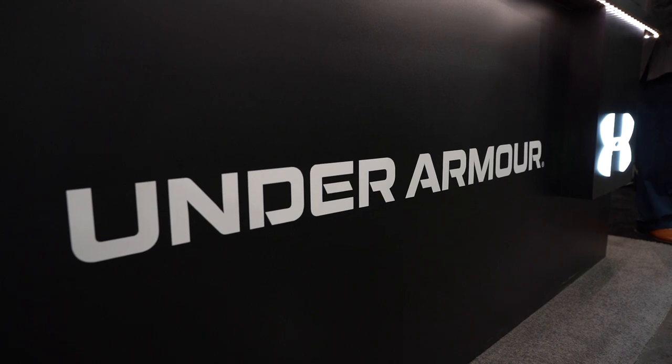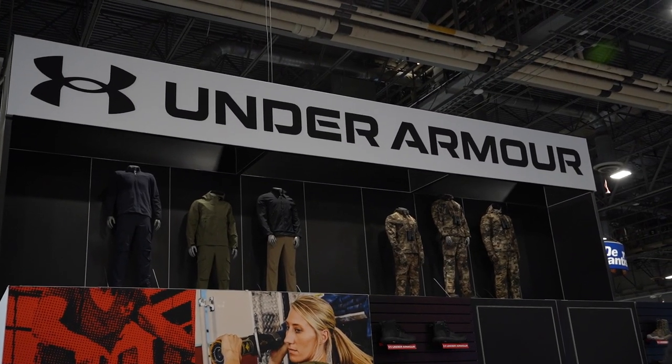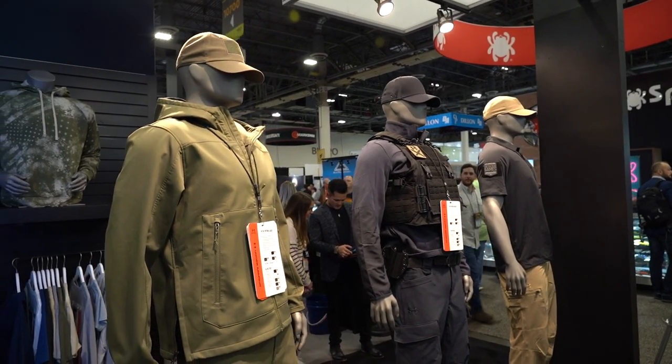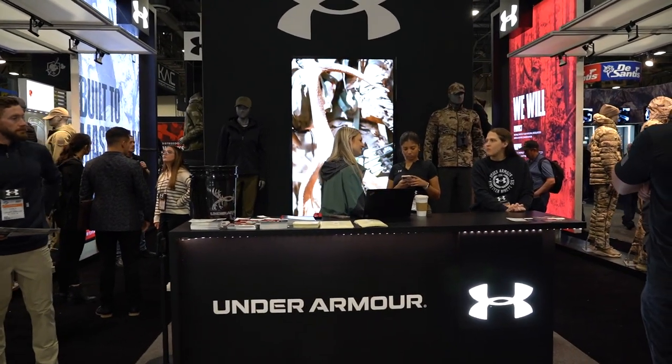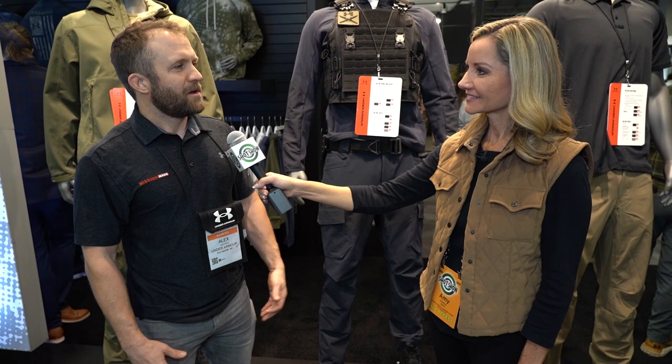What are you excited about for SHOT Show? I just love being out here — this is where everything is authentic. You see how much people love this space, and it's cool to see Under Armour as a brand show up here. It's a great space. All right, Alex Eustix from Under Armour, thank you so much for being here, we appreciate your time.